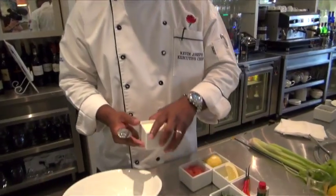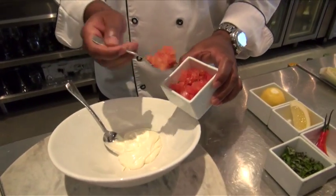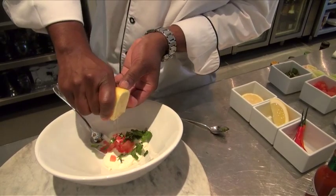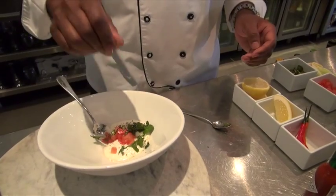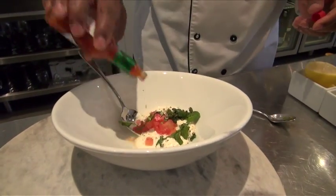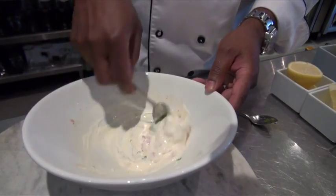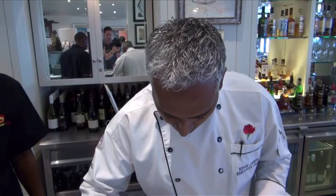We've got some creme fraiche, some finely chopped tomato — about a tablespoon and a half of that — just slivers of basil, and lime. Squeeze some of the juice in there, some black pepper, some salt, and let's not forget the Tabasco. Give it a good mix. Be careful not to put too much lemon juice in this dish because then it makes the creme base a bit runny. Then we're going to just spoon this onto the oysters.